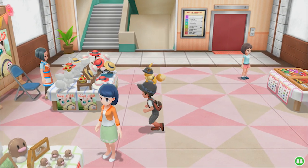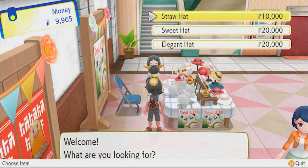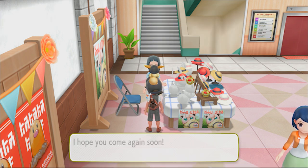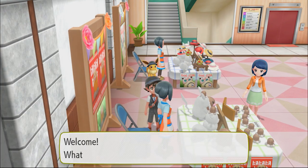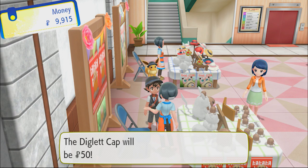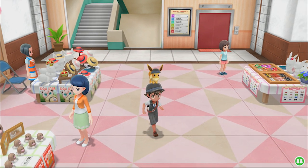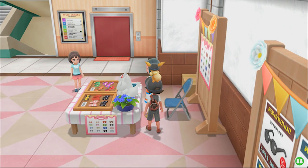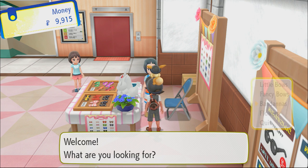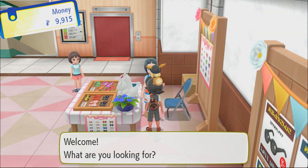Look at all these hats! Welcome - what are you looking for? Let's go look for a hat. Straw hat - I can't afford any of these. Welcome, what are you looking for? Diglet cap - alright, sounds good. Fifty coins - I'm in. Let's go for a bandana. These are durable - let's go with the black bandana.